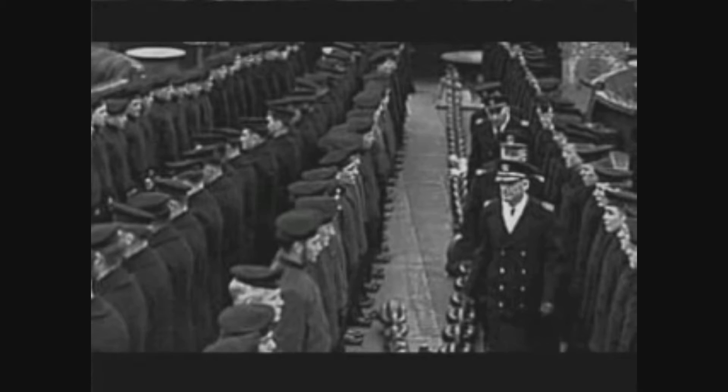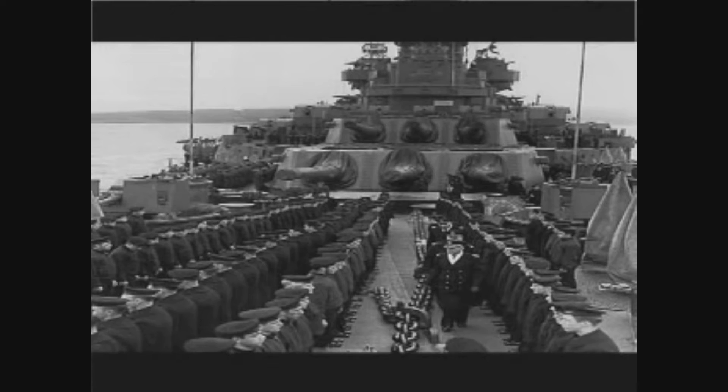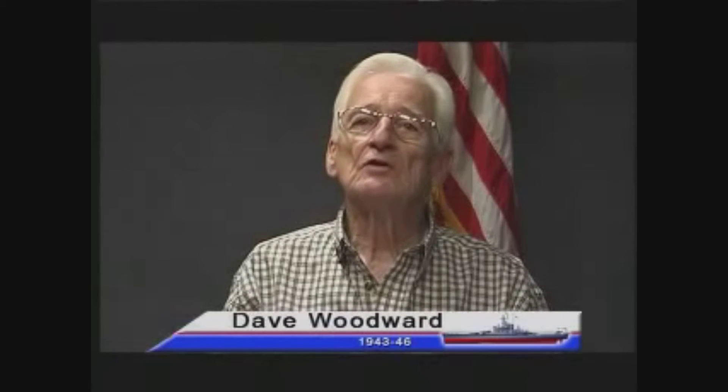Life aboard the South Dakota was filled with moments of terror, followed by days of restless uncertainty. The men who called her home knew she could take a beating and still get them back to port. They also recognized that their captains were experienced sailors who knew how to handle the mammoth ship through the fiercest battles and the mightiest storms. She was the most decorated battleship at that time, and the crew were pretty proud of her record: 64 planes shot down, three ships sunk, and enemy territory bombarded nine times — two or three of those times in Japan before the atomic bomb was dropped.